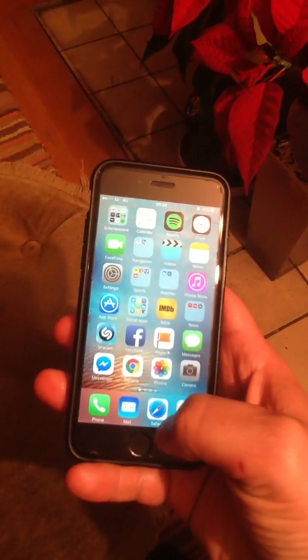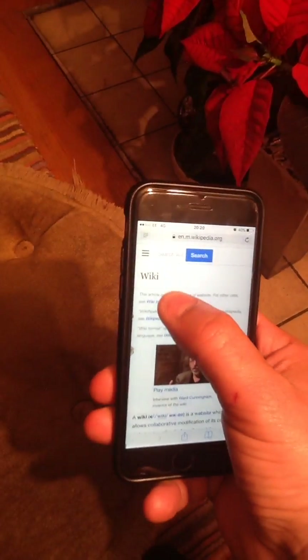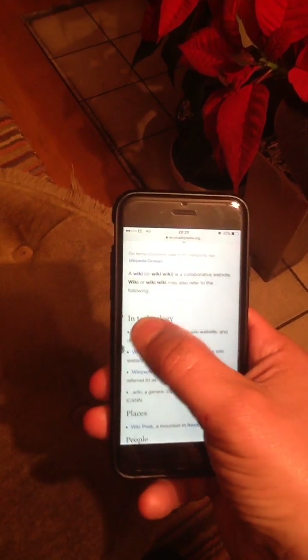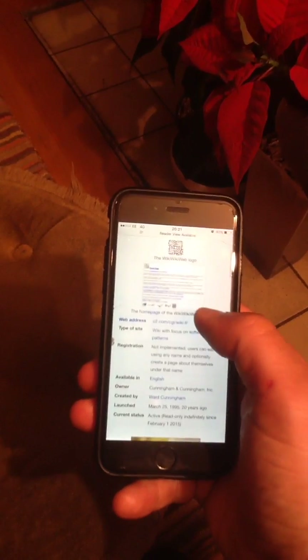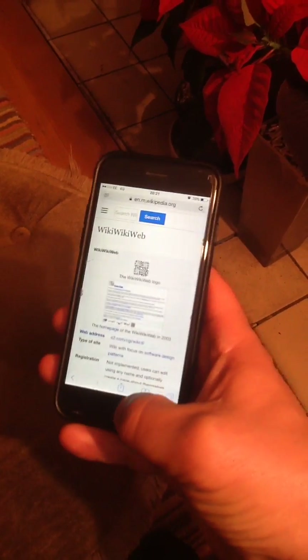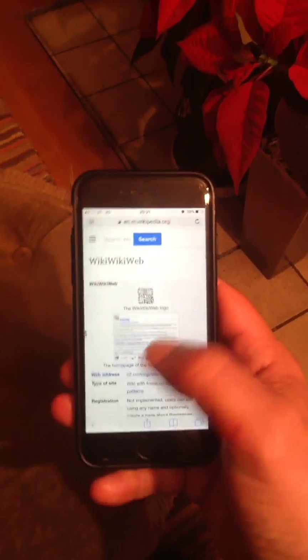I won't bother because I've already done it, and you can get into Safari again now. When you click a link it actually opens the page rather than not opening it. Very quick fix — hopefully that will sort it for you for now until they push out an update. Just to run through that very quickly again just in case you missed it.